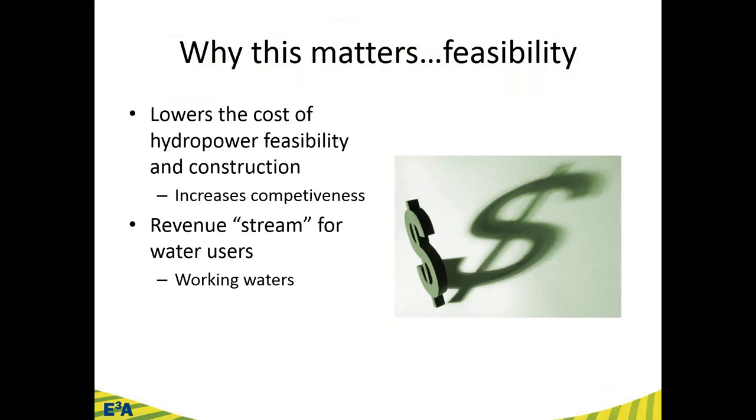Why does this matter? Why do changes in federal hydropower regulations, particularly for small hydropower, have an impact on your clients or constituents? Well, primarily the changes in regulations almost serve as an incentive — they are lowering the cost of hydropower feasibility examinations and construction, and this actually increases the competitiveness of small hydropower projects moving forward.